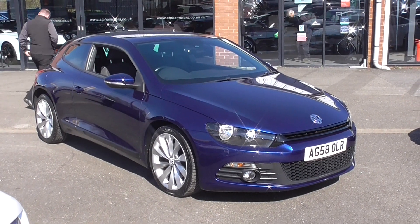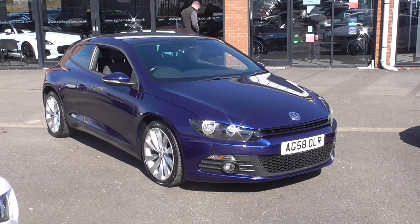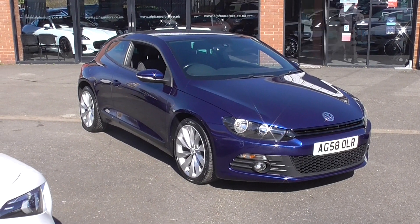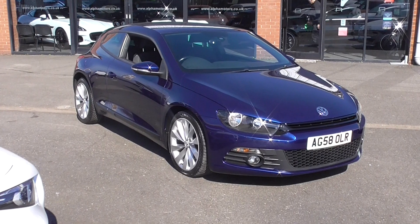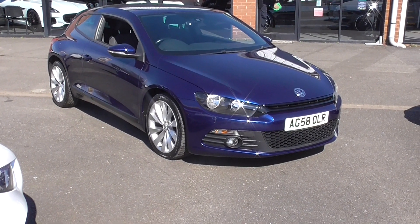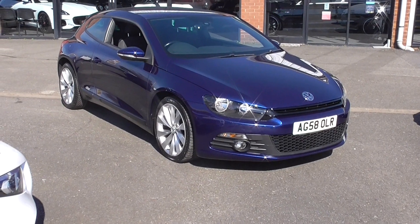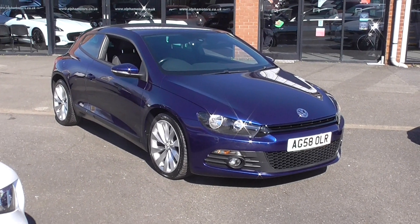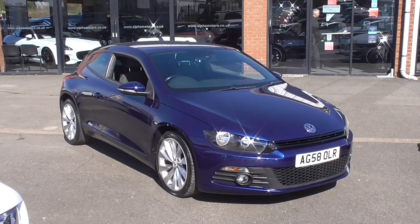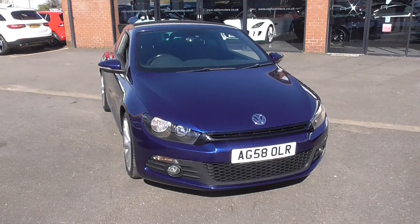Hello, welcome to Alfa Motors here in Wigan. My name is Dominic. Today I'm excited to show you around what must be one of the nicest 2008, on a 58 plate, Volkswagen Sciroccos. This is a 2-litre petrol GT car, so you get the sportier body styling — more pronounced front and rear bumpers, nice alloy wheels, and a nicer interior.